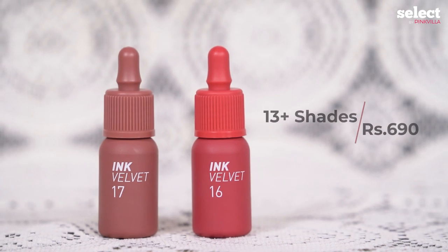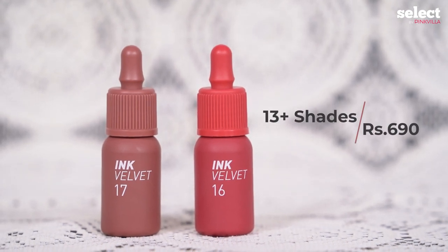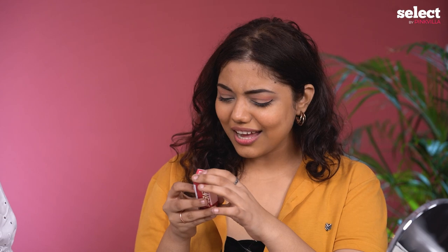These lip tints come in 13 different shades, the price is 690 rupees, and one bottle contains 4 grams of product. Did you know it has glycerin and castor oil in it? Castor oil and glycerin are skin's best friends, but I don't know how they incorporated it in a lip tint. I hope it won't be sticky, oily, or a runny formula, but they do have some really good reviews.